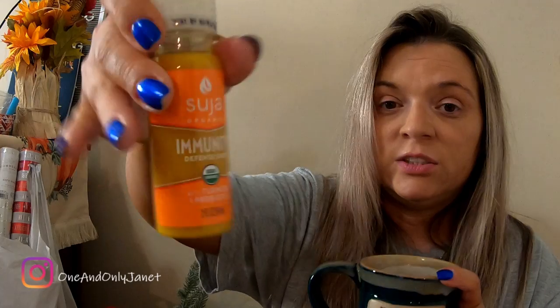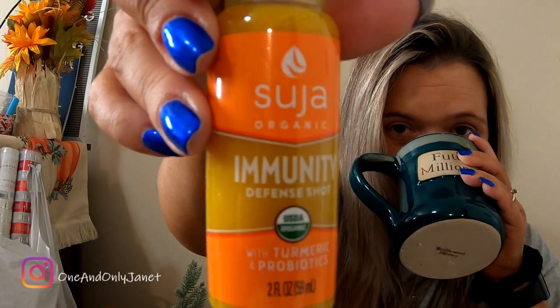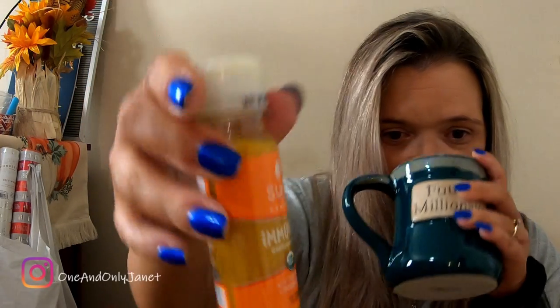If it's hard to hear me, I'm really sorry — I'm trying to talk louder. My throat really hurts, so I have some hot chocolate and I'm gonna do this because I can't afford to be sick.